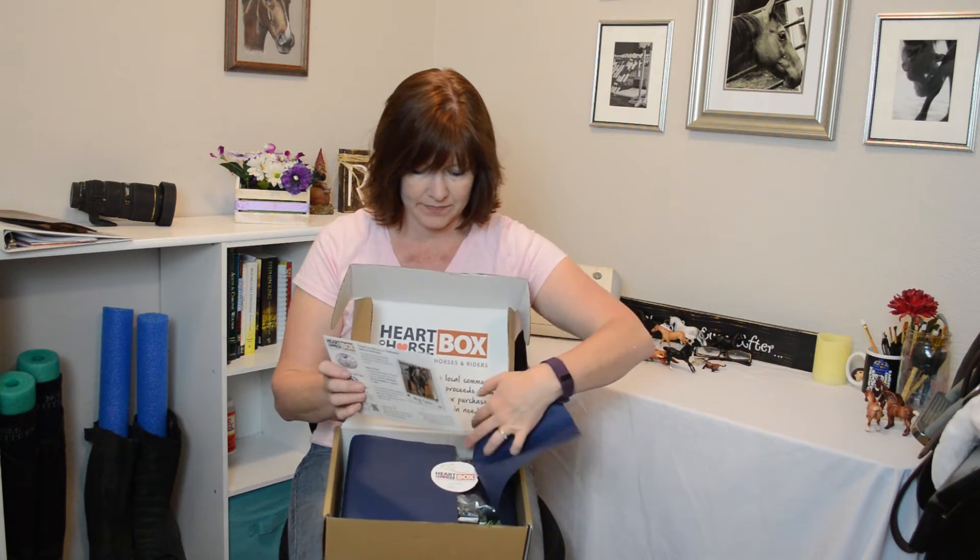It says hand packed by Sue, so thank you Sue — kind of sad Cat didn't pack my box this month. Every month you get a card that tells you which rescue this box is supporting. This is the September Heart to Horse box — it says meet Katori, an 11-year-old draft cross mare from Gentle Giants Draft Horse Rescue. So this month a portion of the proceeds went to Gentle Giants Draft Horse Rescue. That's a pretty little horse — really neat.